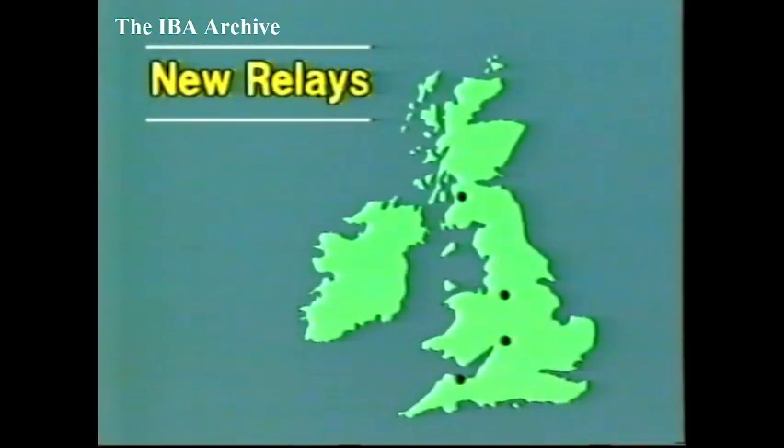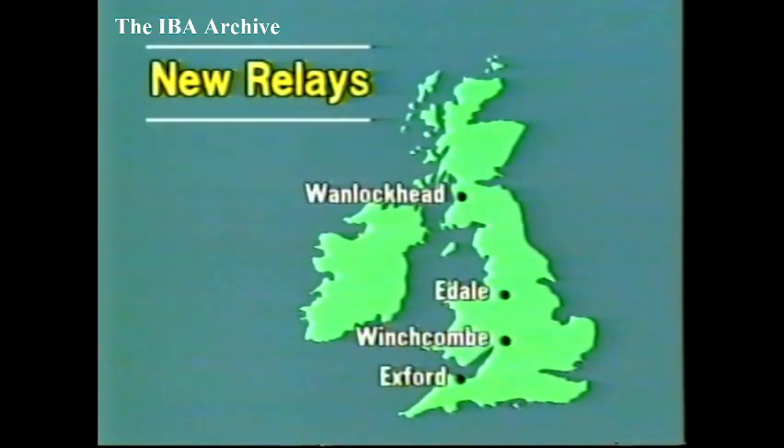We've also the full round-up of regular transmitter news, including the latest additions to the Channel 4 network, this week's special announcements, and full details of four new television relays: in Somerset, Exford; in Gloucestershire, Winchcombe; in Derbyshire, Edale; and in Dumfries and Galloway, One Lock Head. More details later.